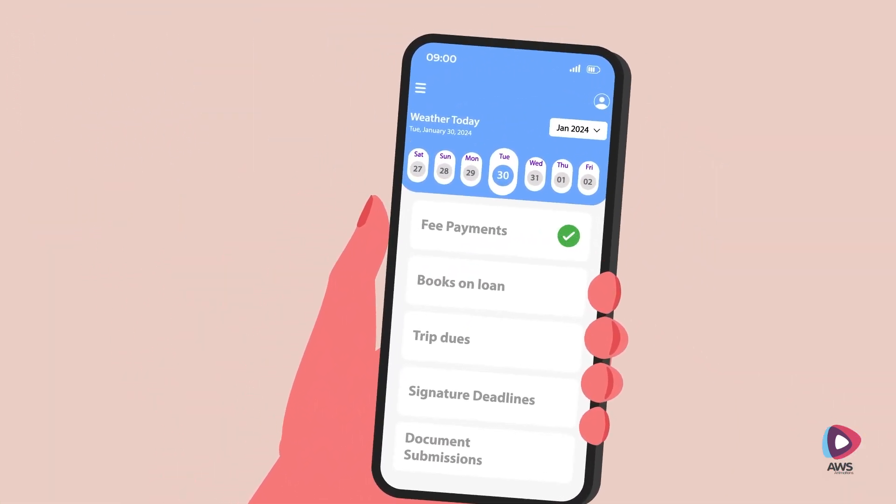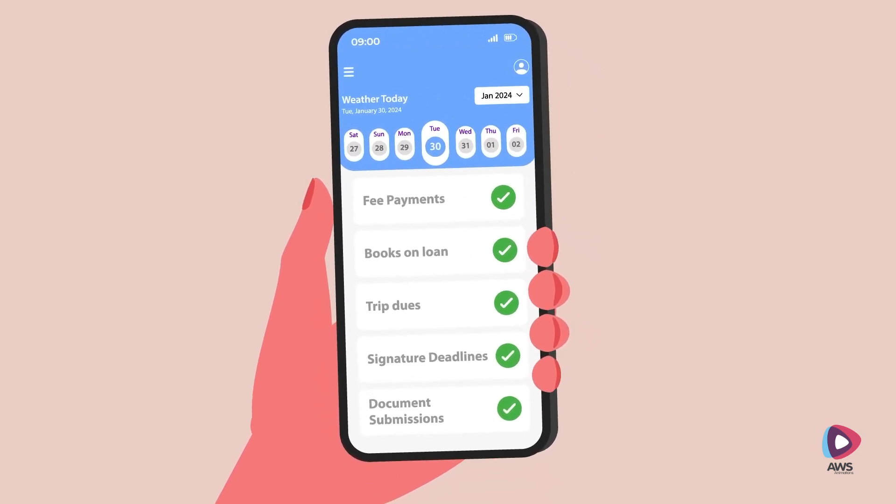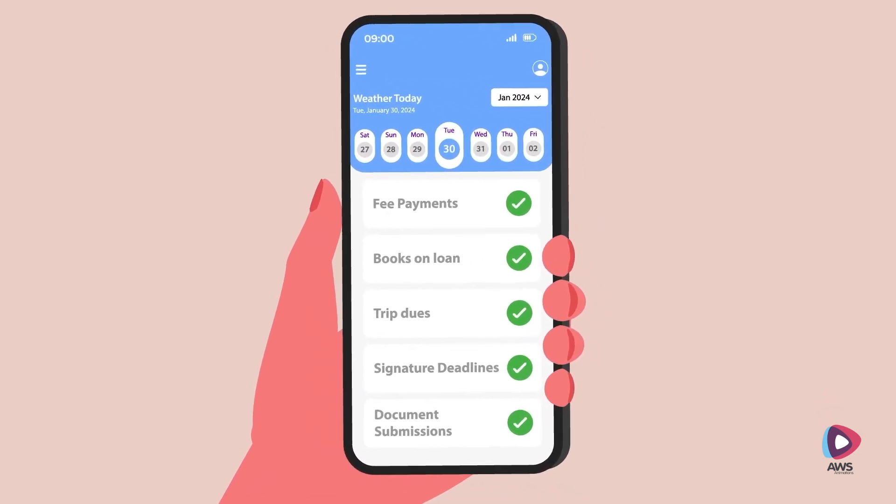Jay never misses important announcements like fee payments, books on loan, trip dues, signature deadlines and document submissions, as they're available directly on the app.